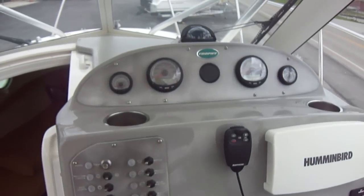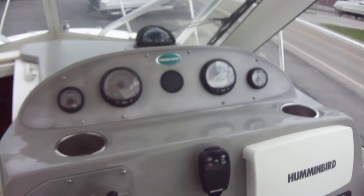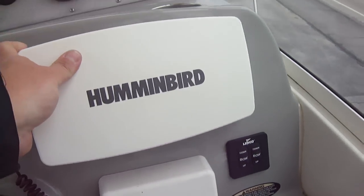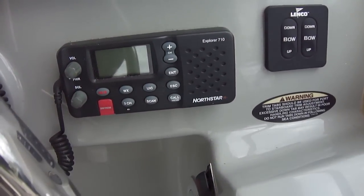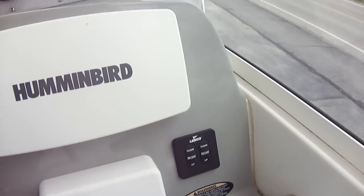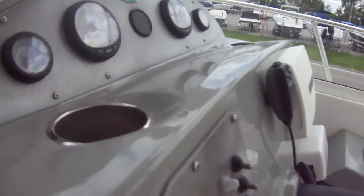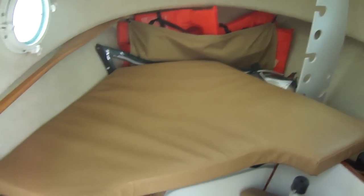Nice dash. Does have the Smartcraft gauges on the boat — not all of them had that; that was an additional option. You do have your Hummingbird 858C GPS fish finder on the boat, and a North Star VHF radio which would have come with the boat standard when new. Your trim tab switch of course. Does have a pump-out head with a Johnson pump. Here's all your enclosure curtains and all your cushions for the cabin. All finished fiberglass down here too, so easy to take care of. You also have two Cannon downriggers included.